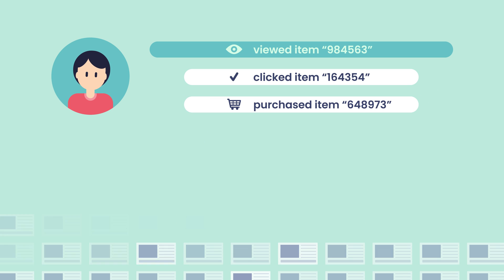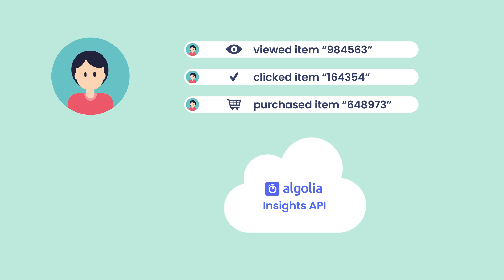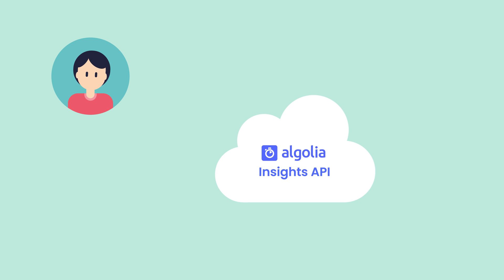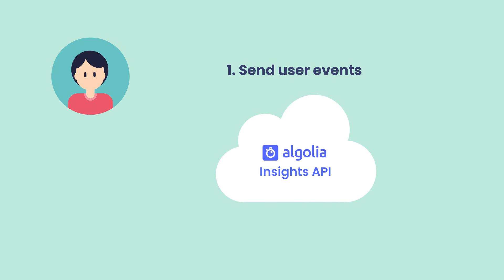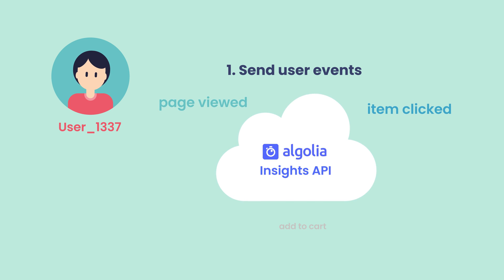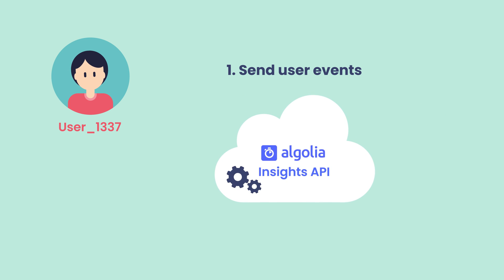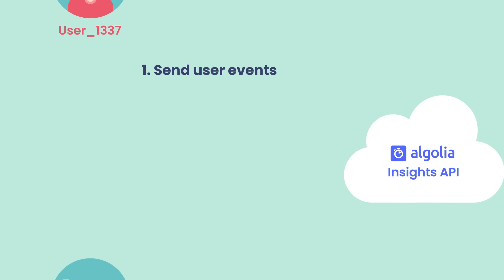The way personalization works is straightforward. Thanks to our Insights API, you will send meaningful events happening on your app to Algolia for every given user, providing a user token. You decide what events make sense for your business case — it can be a page view, a click on an item, a click to favorite, an add to cart, etc. Algolia's personalization feature then takes care of building a user profile based on those events for you.